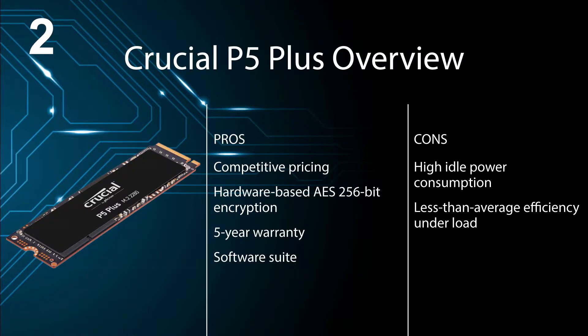Pros: competitive pricing, hardware-based AES 256-bit encryption, 5-year warranty, and a software suite. Cons: high idle power consumption and less than average efficiency under load.